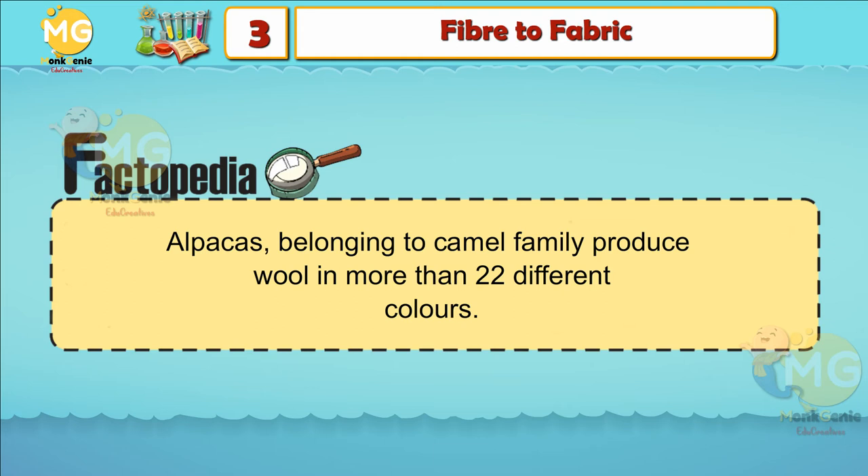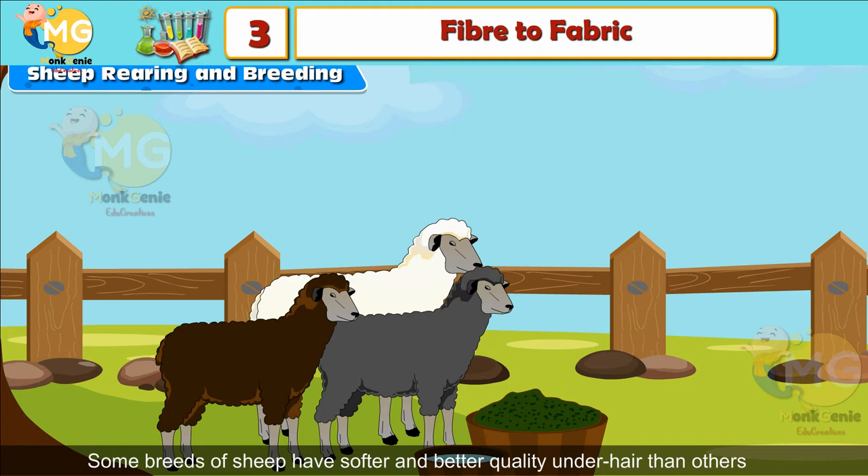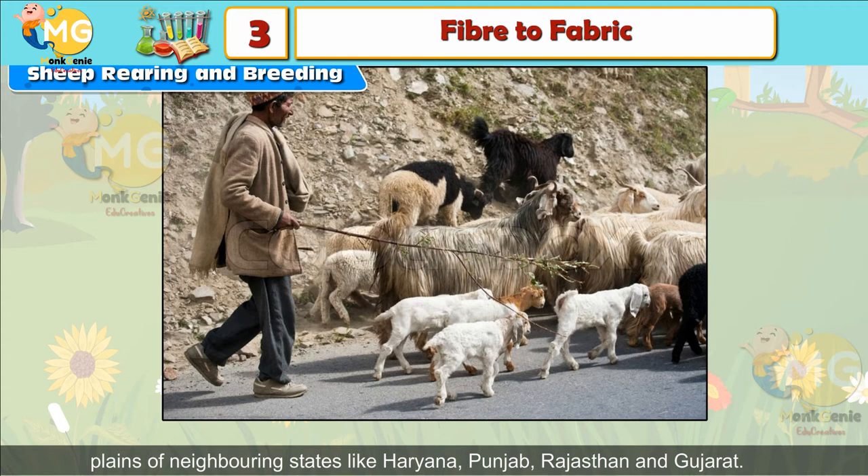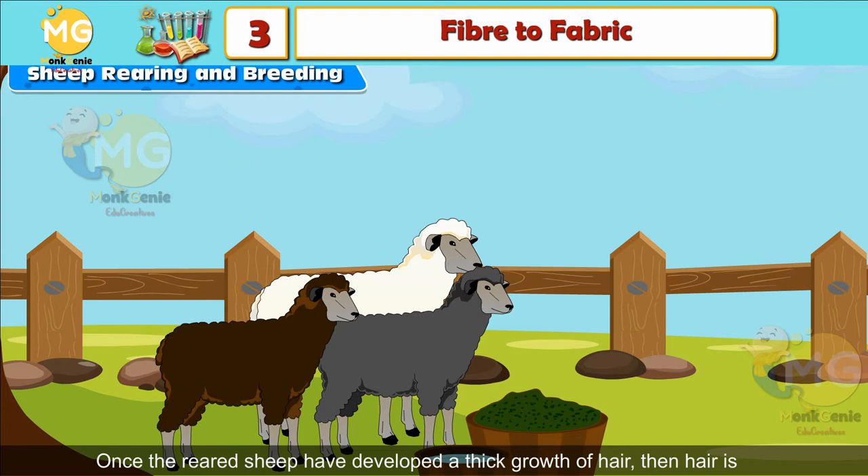Sheep Rearing and Breeding: Some breeds of sheep have softer and better quality underhair than others and are specially bred for making wool. The method of breeding animals for their special quality is called selective breeding. In India, sheep are reared mainly in the hilly regions of the Himalayas and the plains of neighboring states like Haryana, Punjab, Rajasthan, and Gujarat. Once the sheep have developed a thick growth of hair, the hair is sheared off to obtain wool.